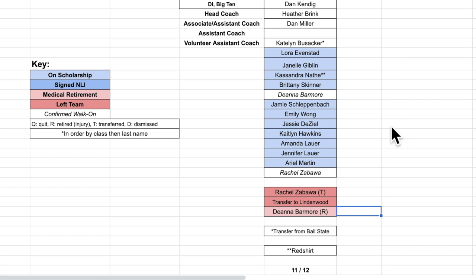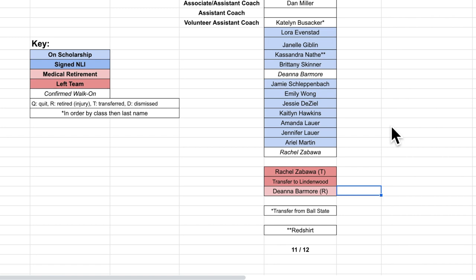Finally, the amount of scholarships given are shown by the numbers at the very bottom of the list. This way we can even predict how many scholarships are open for future years.